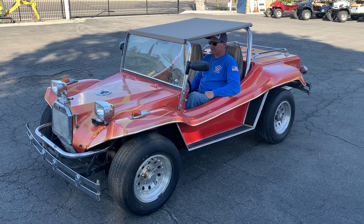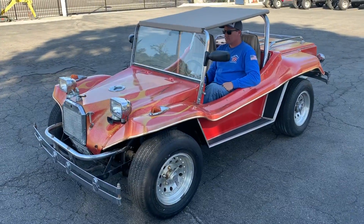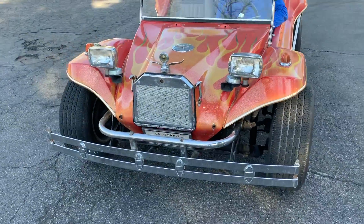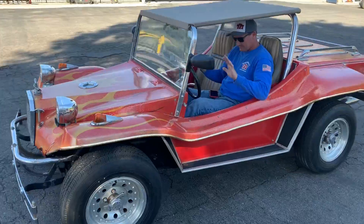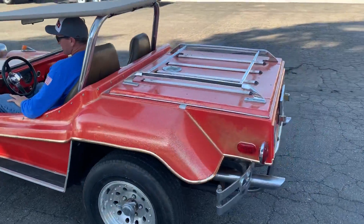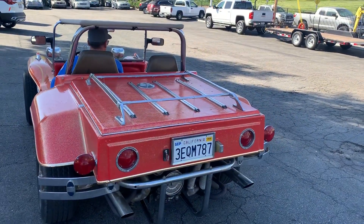We're doing the video on the 1979 Doom Buggy — street legal, fancy front end on it. Look at that, you're not going to get that anywhere. 69 motor, it's all been smogged and ready to go. Looks like she's good till September of 2020.